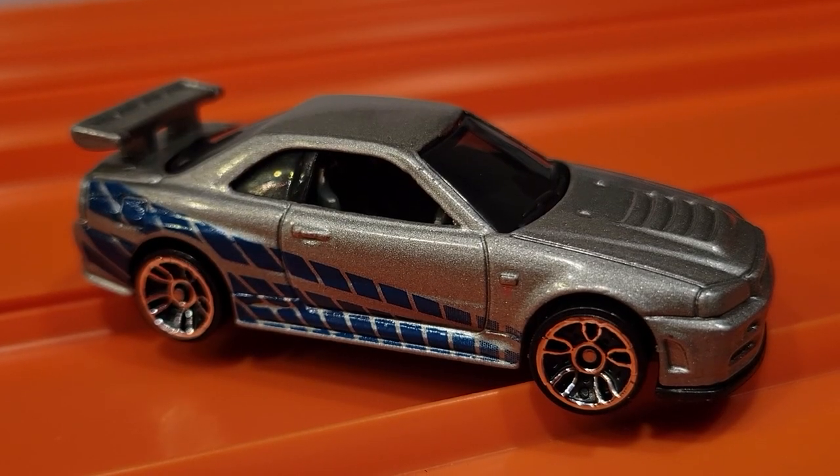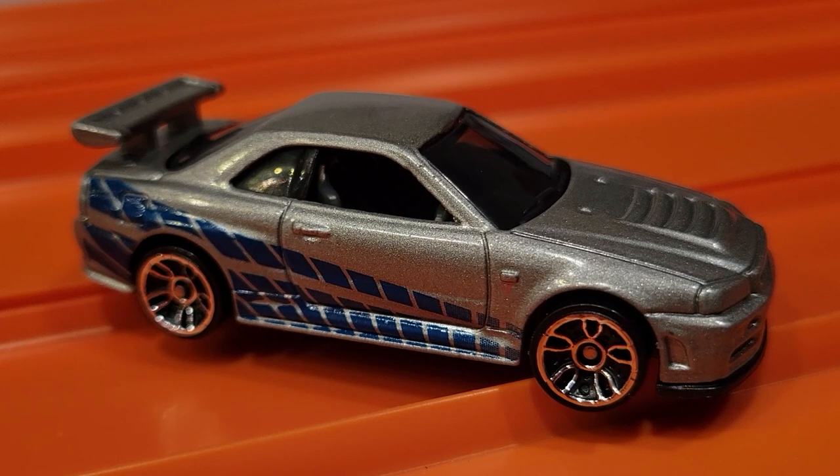Nissan Skyline GT-R is pretty fast — took it out in four races. He's moving on to the finals.